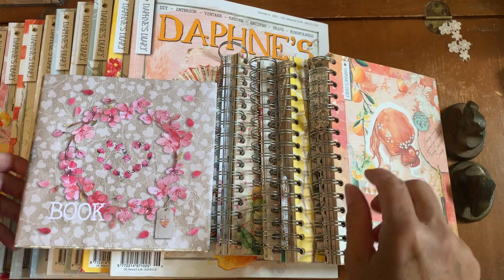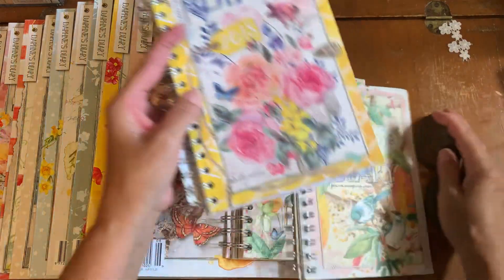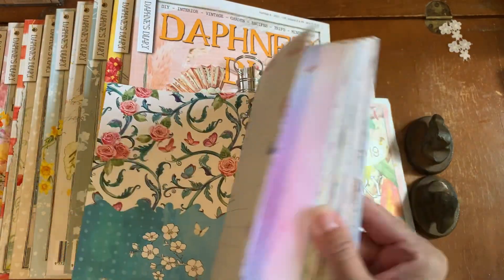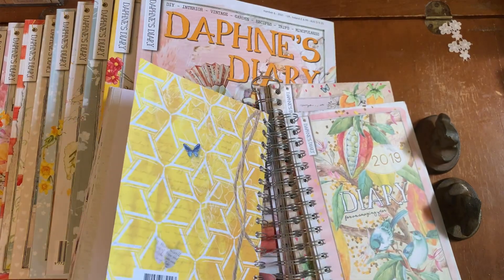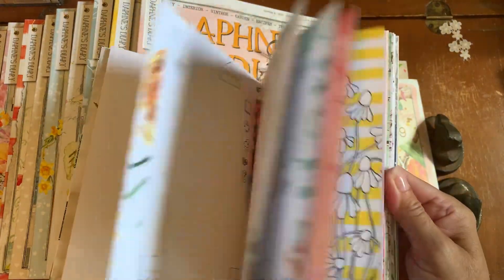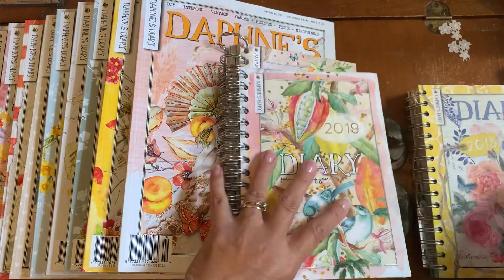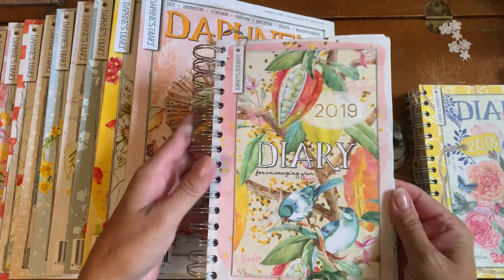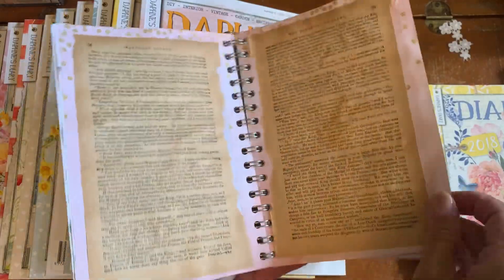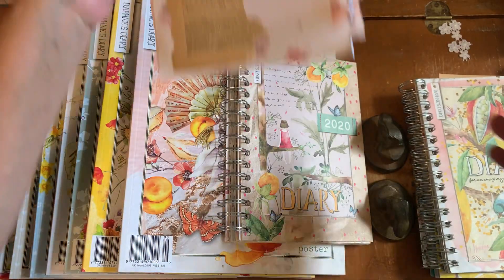Years ago, I ordered at various times the Daphne's Diary Planner. I have what looks like an unused 2018 diary. This is an unused 2018 diary that I will be tearing apart to create journals for my own personal use. 2018 and 2019 I have used already, but I saved some of the pieces and started to cover them up. I will be taking these out and creating journals with you. Right now I'm just sharing my stash.